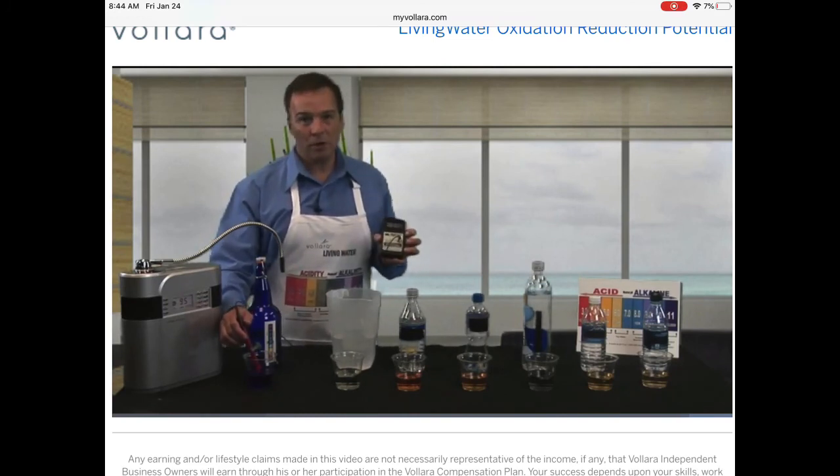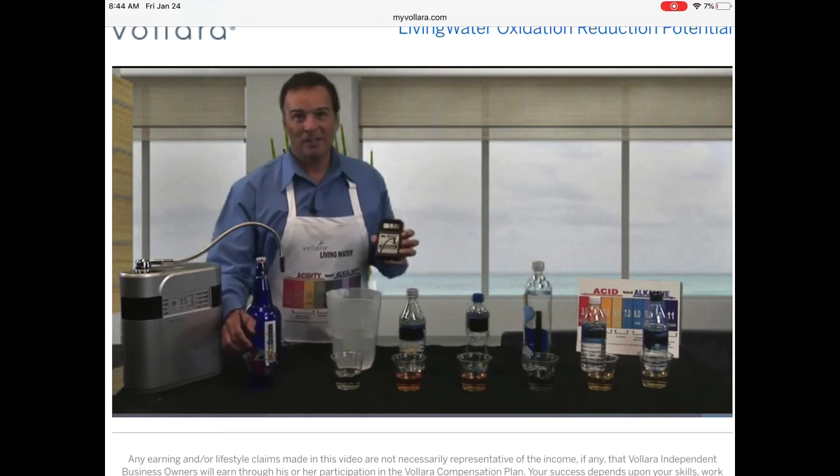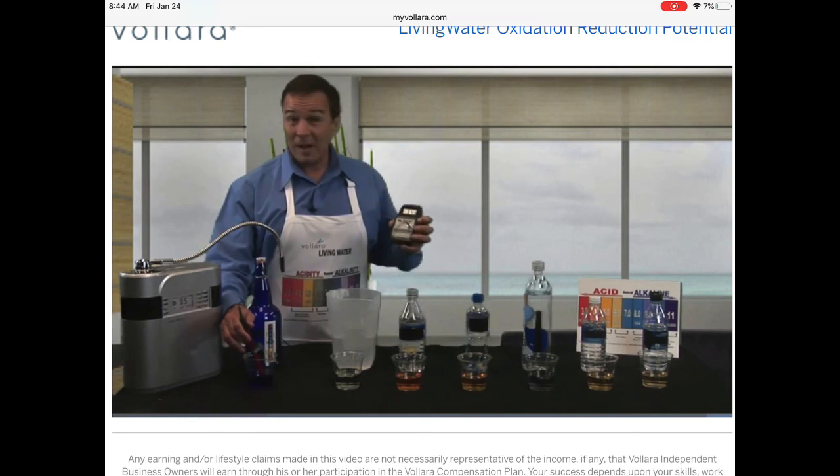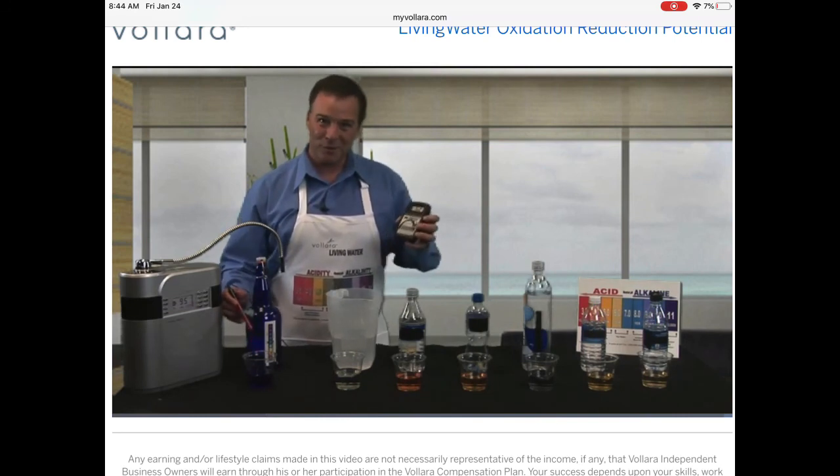Healthy living water contributes to your energy. It's truly the natural energy drink to give you energy, to give you stamina, to give you mental awareness. Healthy living water makes a significant contribution to your health and to your energy.